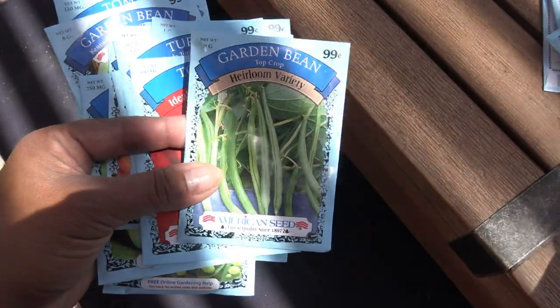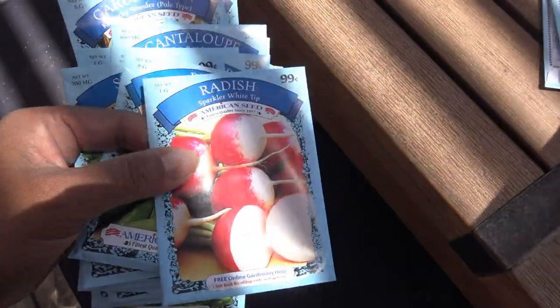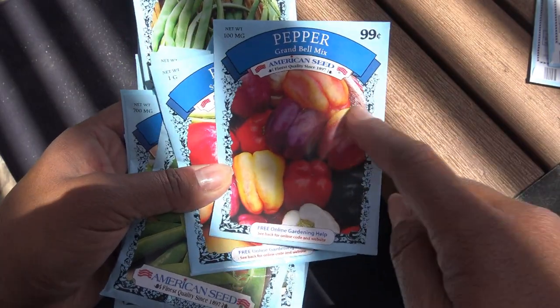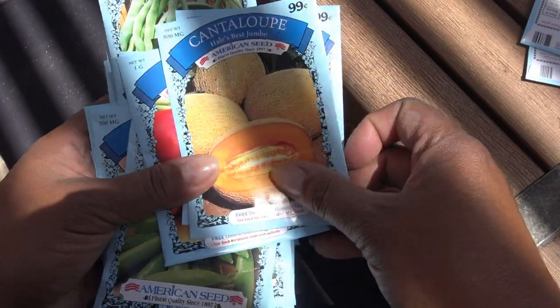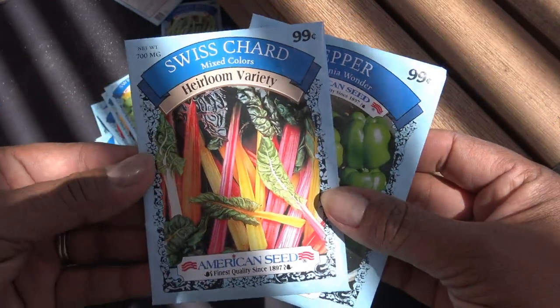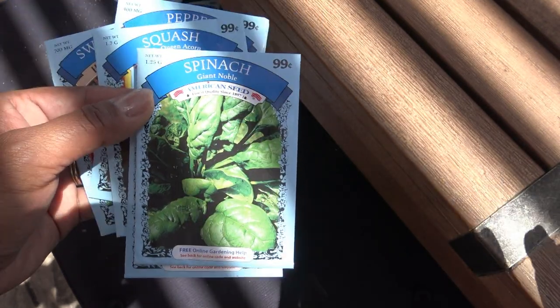I have the garden green bean — top crop heirloom variety, the straight eight cucumber, spinach — I've never tried growing my own spinach, sugar snap peas which are my favorite, sparkler white-tipped radish, grand bell mix of peppers — a mix of different colors which is fun, Hale's best jumbo cantaloupe, sweet basil herb — I'll just throw that on the ground and it takes off, mixed color Swiss chard which looks gorgeous when people grow it, California wonder pepper, table queen acorn squash, early yellow straight neck squash, and giant noble spinach.